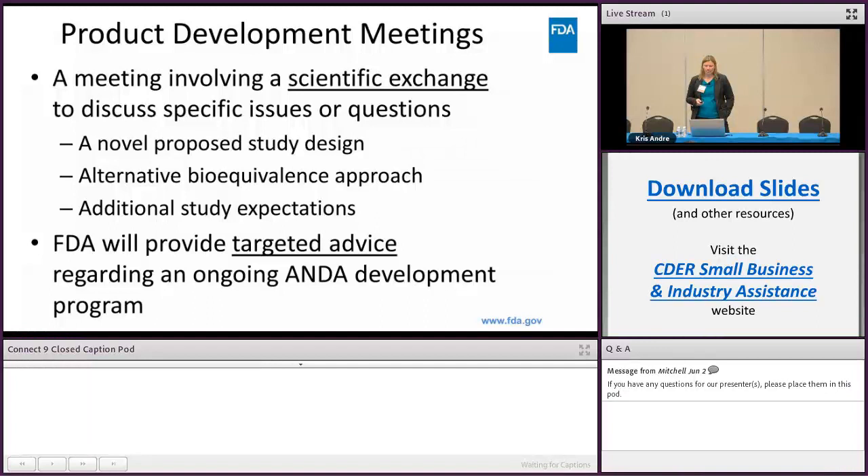Product development meetings are meant to be a scientific exchange to discuss specific issues or questions. Examples include a novel proposed study design, an alternative bioequivalence approach, or additional study expectations. FDA will provide targeted advice regarding your ongoing ANDA development program, meaning our advice is going to be targeted to your specific development program, so you need to provide data and information specific to your program.